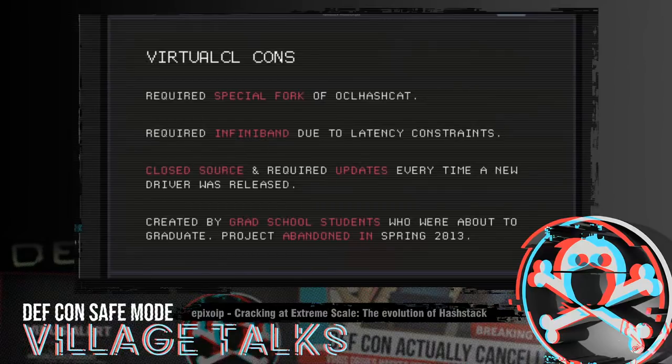They said they couldn't — everyone who had worked on the project was gone, and the intellectual property remained with Hebrew University. I offered to take over the project because it was essential to what we were doing and I didn't want to see it die. But the professor in charge wasn't amenable — he had pretty grave concerns about us using VirtualCL for password cracking, fearing we were turning the world into a giant botnet. He really didn't like the idea of VirtualCL ending up in our hands.